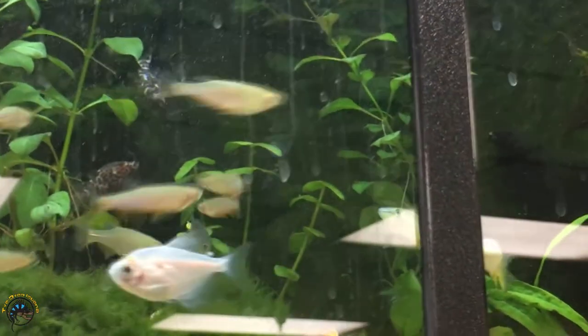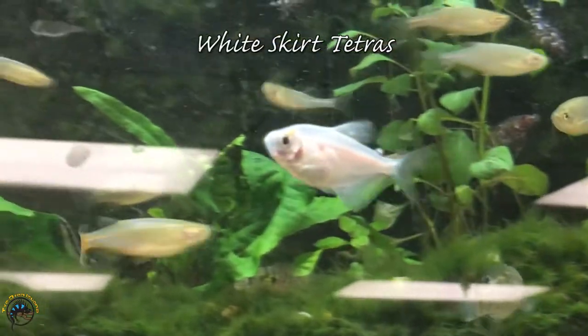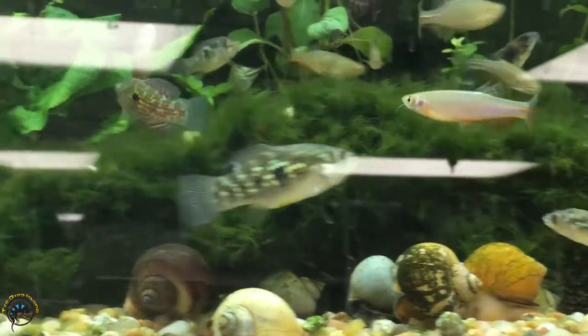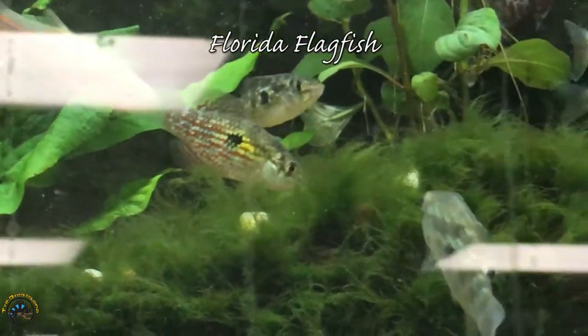To go along with our long fin white skirt tetras, we just got our normal white skirt tetras right here — some brand new ones. And then next to them we've got these amazing Florida flag fish, and some of them look absolutely beautiful. Bet the ones that are more colorful are the males.